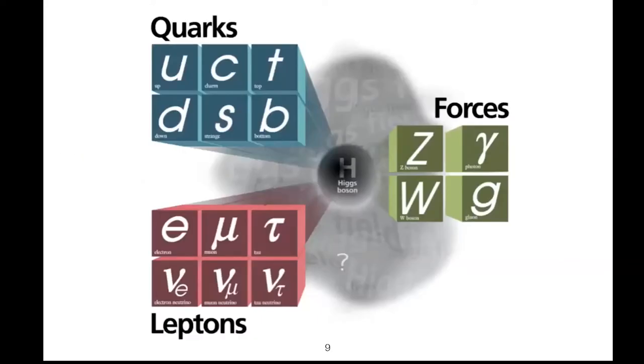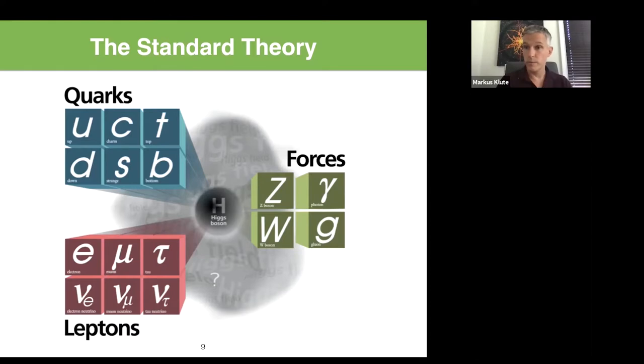We have a theory that allows us to calculate and predict particle interactions. The particles include quarks and leptons — we call them matter particles — and then force carriers: the Z boson and W boson, responsible for the weak interaction and the burning of the sun; photons, which are light; and the gluon, responsible for holding quarks together inside protons and neutrons. The Higgs boson sits in between and connects all of these. The Higgs mechanism is responsible for giving mass to those elementary particles.